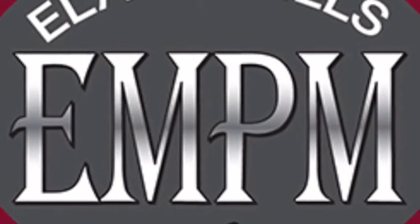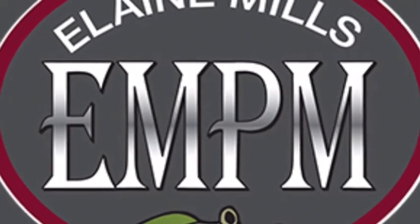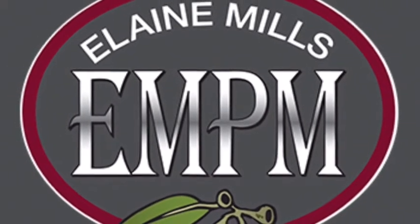Congratulations on being approved for your new rental property. At Elaine Mills Property Management, we aim to make your rental experience smooth and hassle-free. This video will give you an overview of everything you need to know before moving into your new rental home. Let's begin.